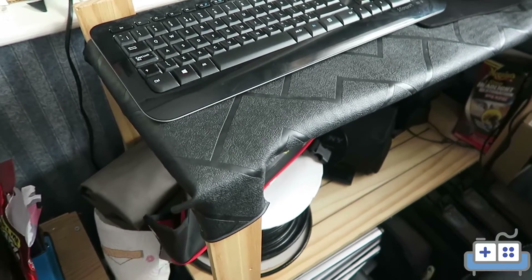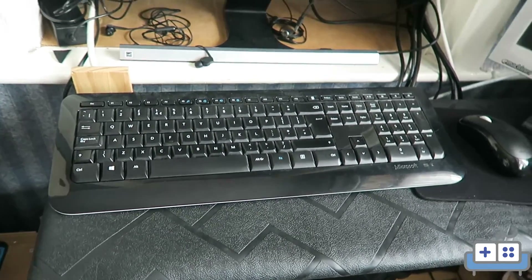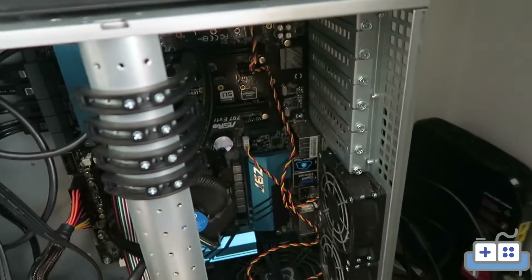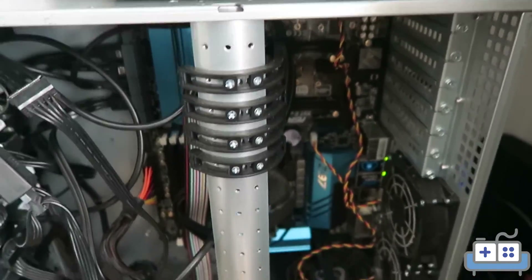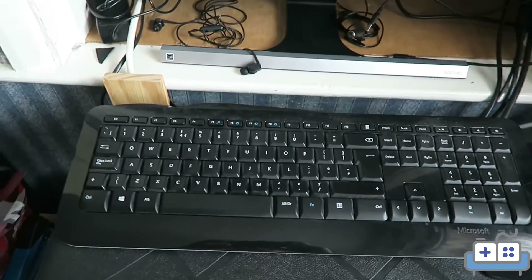Moving upstairs — I don't have a tripod so excuse the shaky camera and possibly the noise — this is our server. In here we have 16 terabytes worth of drives, an i5 (I can't remember the exact name), and 32 gigs of RAM. This is where I come to edit.